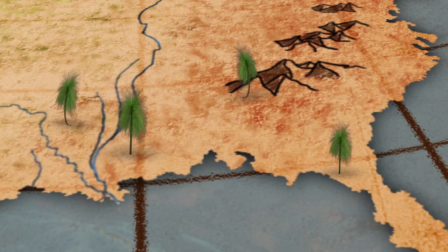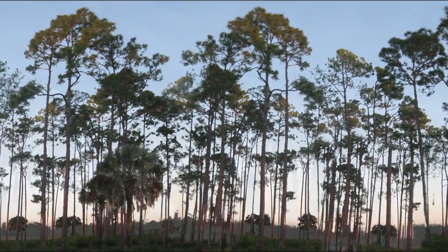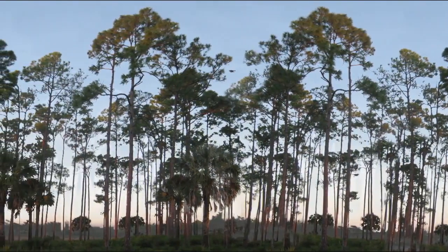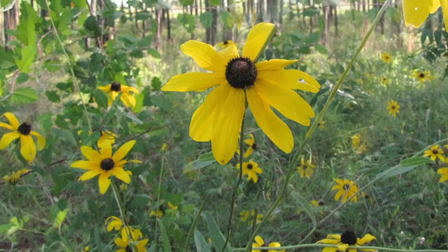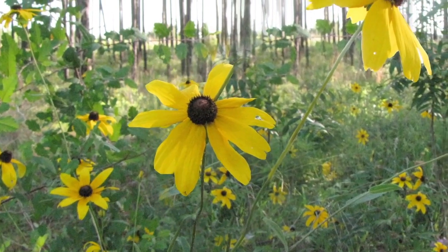Through its Longleaf Pine Initiative, USDA's Natural Resources Conservation Service works with landowners and partners to restore these precious forests that have nearly disappeared over the past 200 years.